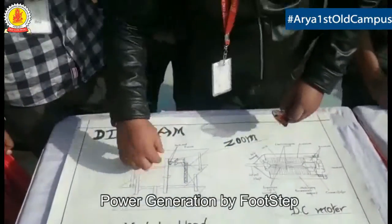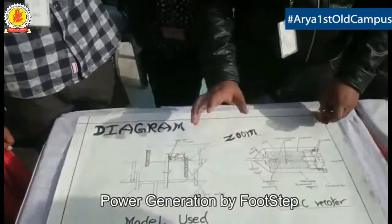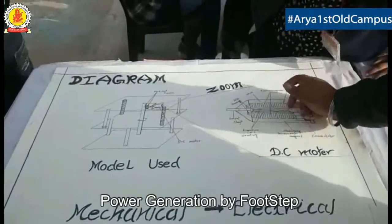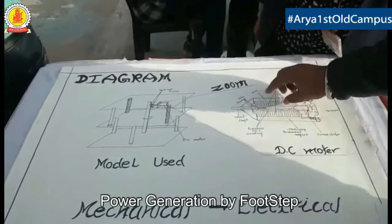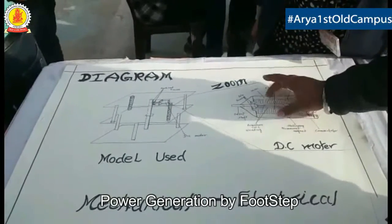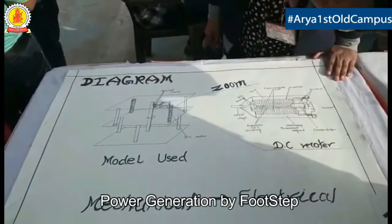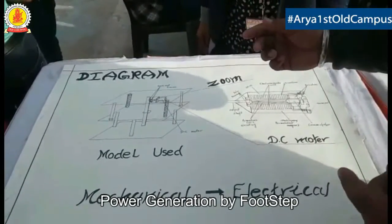When it compresses, the rack and pinion rotates the DC motor and electricity is produced by induced current using Faraday's law. It rotates the armature of the electromagnetic coil. There is a permanent magnet at both sides of the structure which produces conversion of magnetic flux into induced EMF.